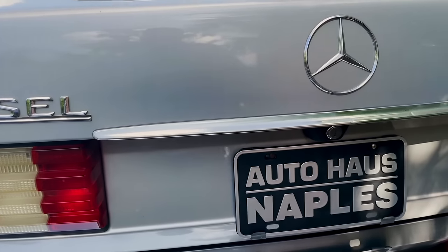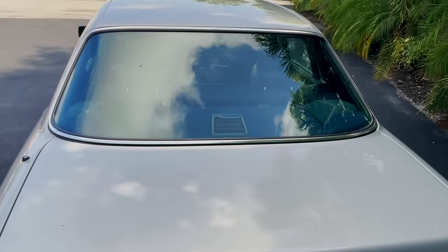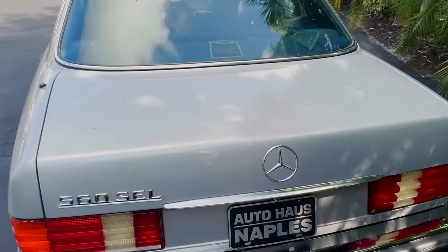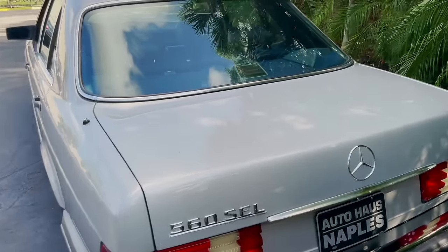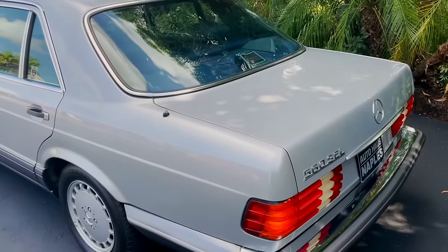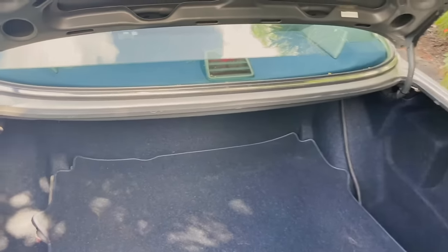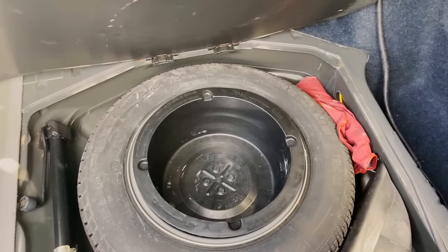This is one of those cars where Mercedes spared no expense. They designed it off the standard of how they wanted to build the car, not the cost. The trunk has an amazing amount of space — these were kind of like the European limousines, so you had to have room for suitcases and luggage.